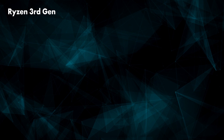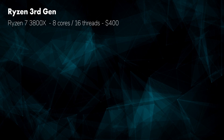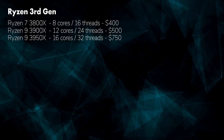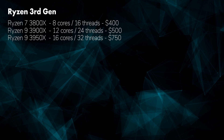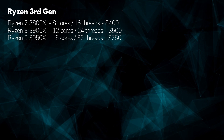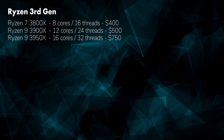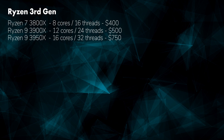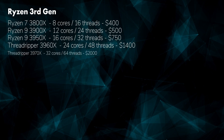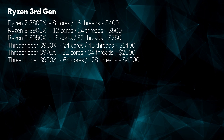The current line of AMD processors are called Ryzen 3rd Generation, and its main representatives relevant to our discussion are the Ryzen 7 3800X, which has 8 cores for $400, the Ryzen 9 3900X, which has 12 cores for $500, and the Ryzen 9 3950X, which has 16 cores for $750. AMD also has a few high-end processors with lots of cores that they dramatically call Threadripper. These are much more expensive, but the current lineup includes the Ryzen 3960X with 24 cores for $1,400, the 3970X with 32 cores for $2,000, and the 3990X, which has 64 cores for $4,000.